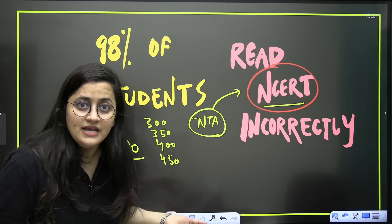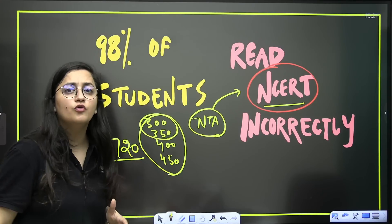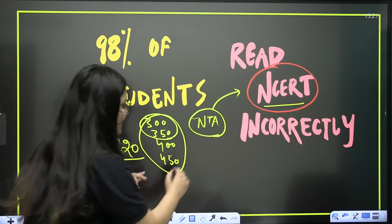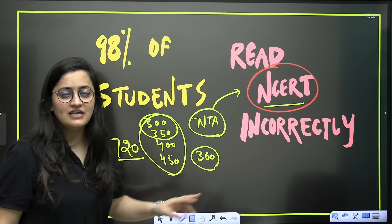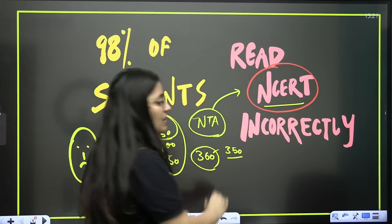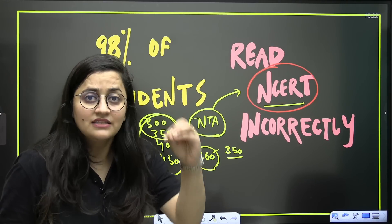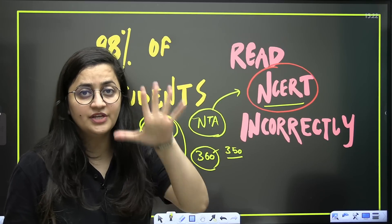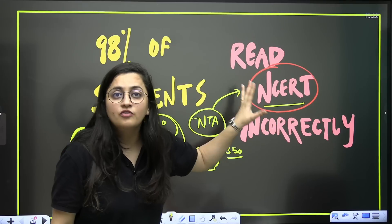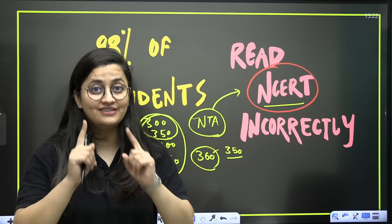Those who are scoring 300, 350, or even up to 450 marks are not reading the NCERT biology properly. Biology makes up 50% of your NEET examination — that is 360 marks — and if you read NCERT correctly, you can easily score 350 marks. So if you are scoring only 350 in mock tests or the final NEET, it means you don't know how to read the NCERT, because ultimately this is the book from where the paper comes. Watch this video till the end.